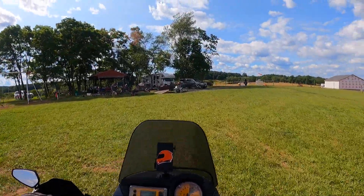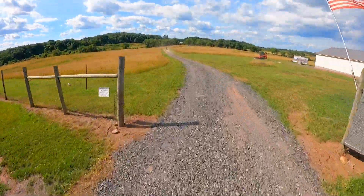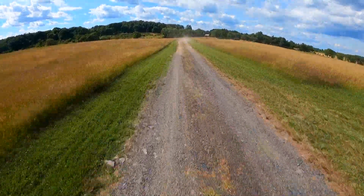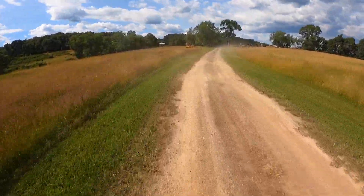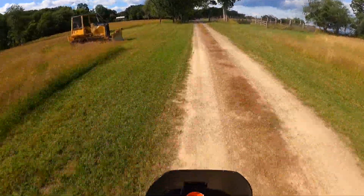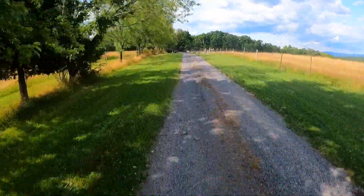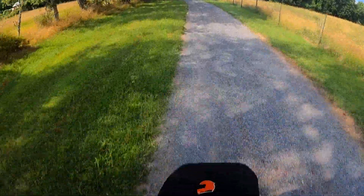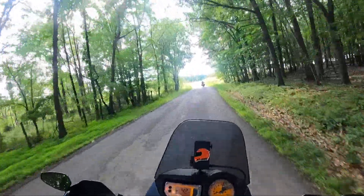Feels like a little baby bike after the 1290. Sitting on it felt really weird at first — felt tiny — but once you get on the pegs it feels way more like a dirt bike. I can definitely see moving way faster on this on some off-road and gravel portions compared to my 1290.